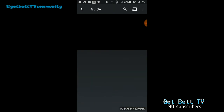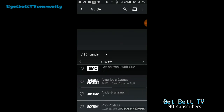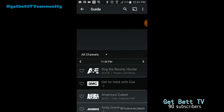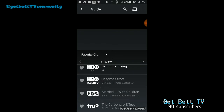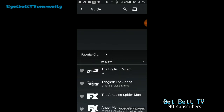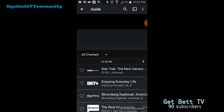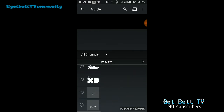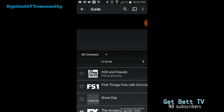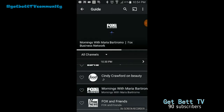Now we'll dig into the guide. As you see it pops up down here. You can look at your TV guide as well as your favorite channels — as you see your favorite channels pop up there. You can go back to all your channels and scroll down; they're in alphabetical order, A to Z, so keep that in mind. If you want to watch one, you just click it and it'll go straight to the channel.